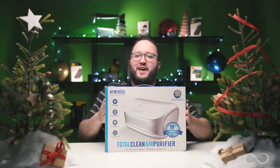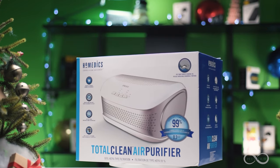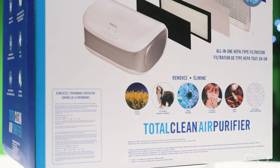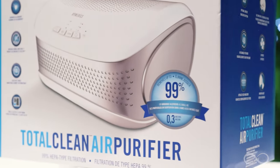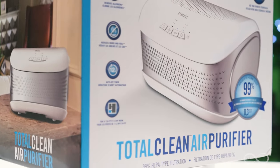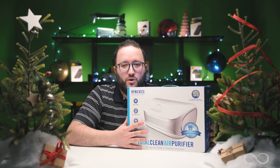Next up, we have the Homedics Total Clean Air Purifier. This is an all-in-one HEPA filtration system with three layers of filters. This awesome air purifier from Homedics is perfect for a home, small office, or bedroom around 130 square feet, to eliminate 99.9% of airborne allergens — pollen, pets, odors. It even kills germs and helps eliminate smoke odors.